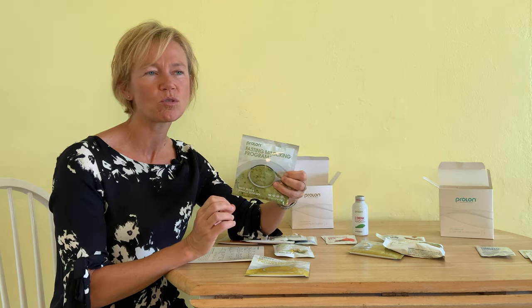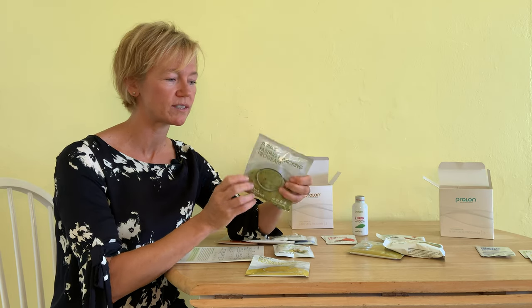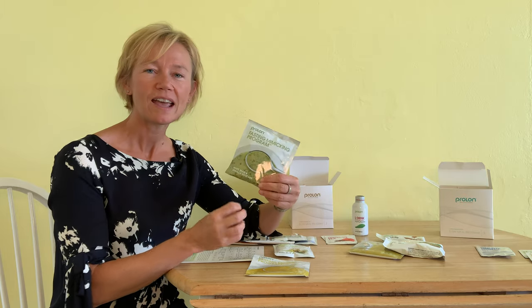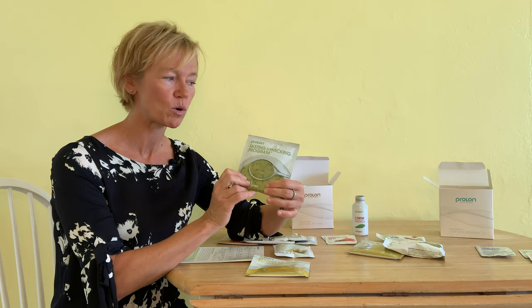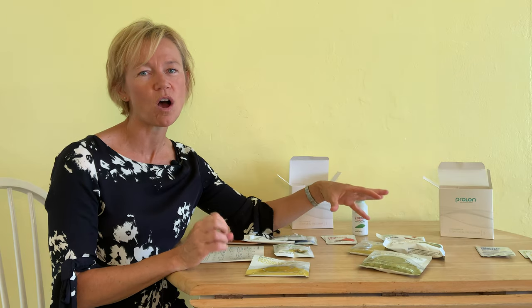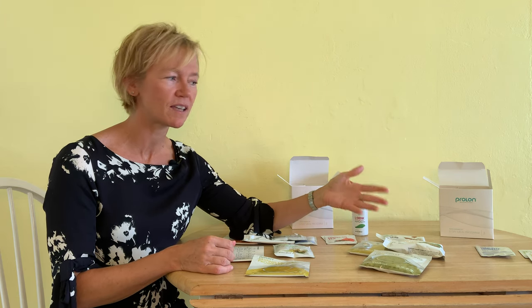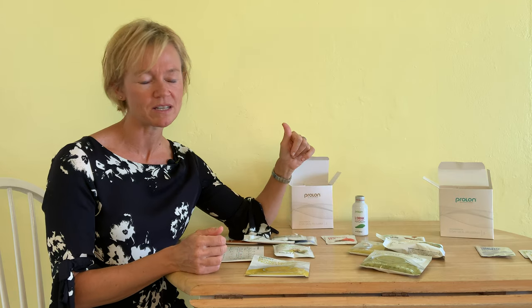Everything in ProLon is plant-based, so we've got beans, spinach, and lots of herbs added to the package because these all contain the essential micronutrients that we require. What you'll notice is missing on day three is there's no olives — that might be a plus or a minus for you. I also get to have a packet of my vitamins, and then there are two more packets: a lemon tea and a spearmint tea.